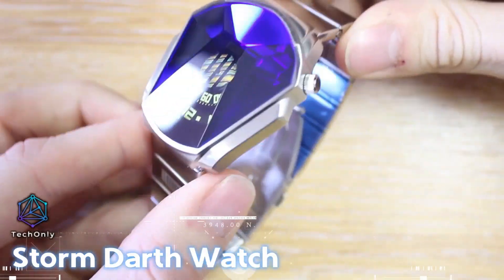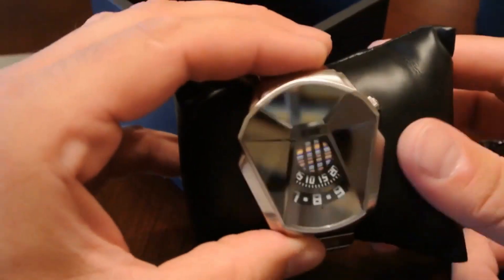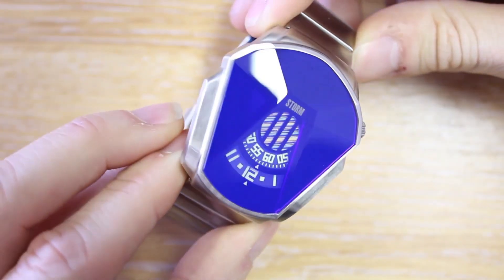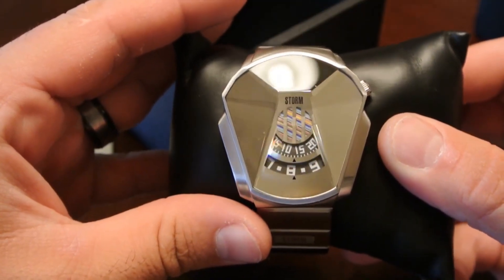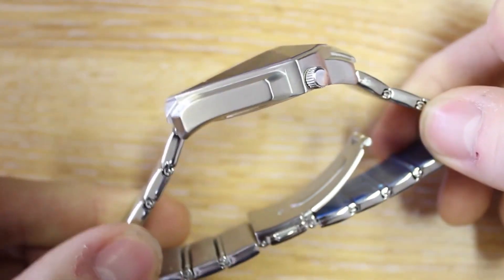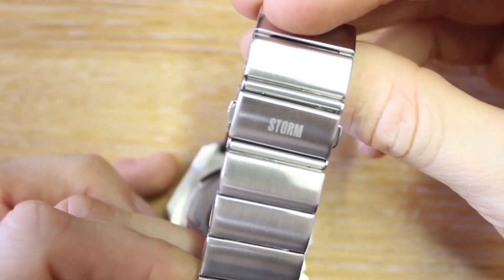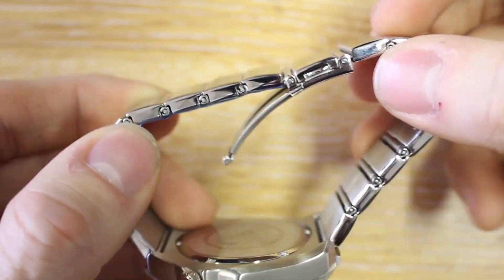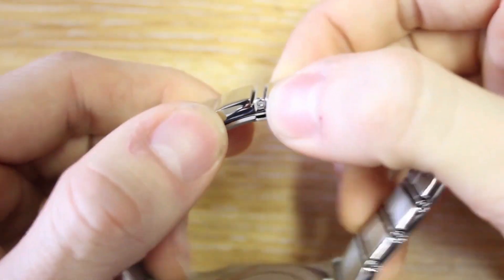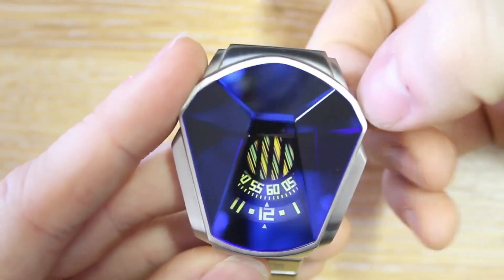Due to its unique cut laser glass dial, the Storm Darth Watch is one of their best sellers. The Darth also has Storm's signature revolving disc movement that shows the hours and minutes, as well as a multicolored second counter. The band and case are both made of brushed stainless steel. The watch's bold style is perfect for people who want their accessories to make a statement, and it can resist water up to 50 meters deep so you can wear it every day.